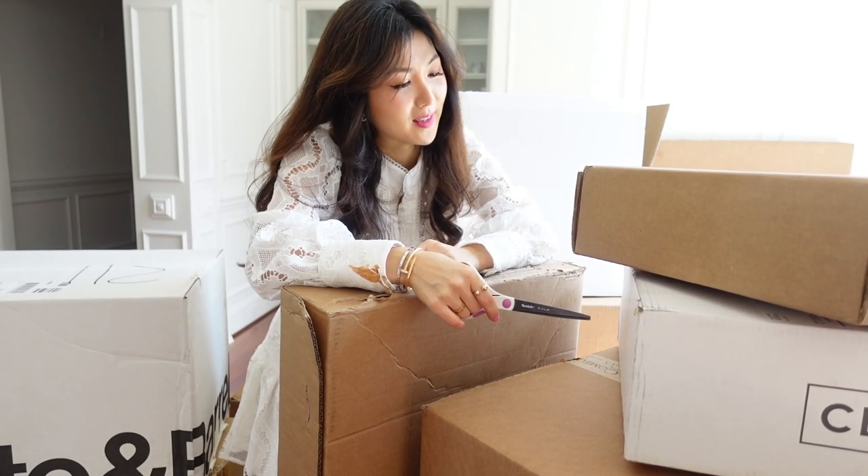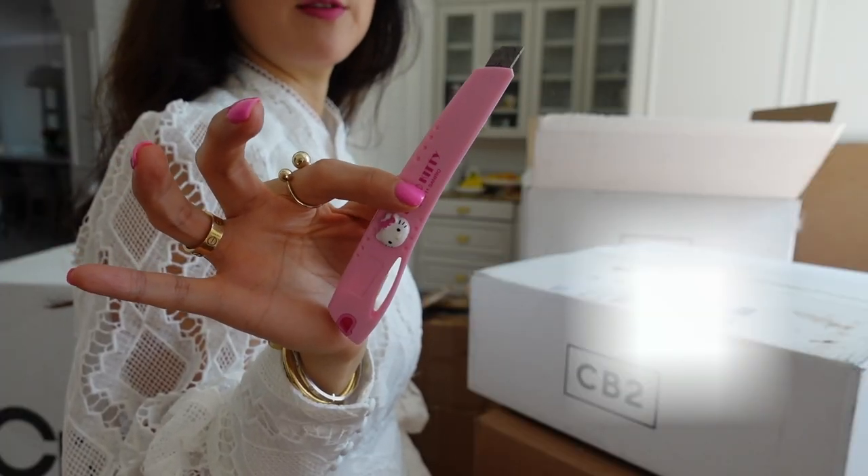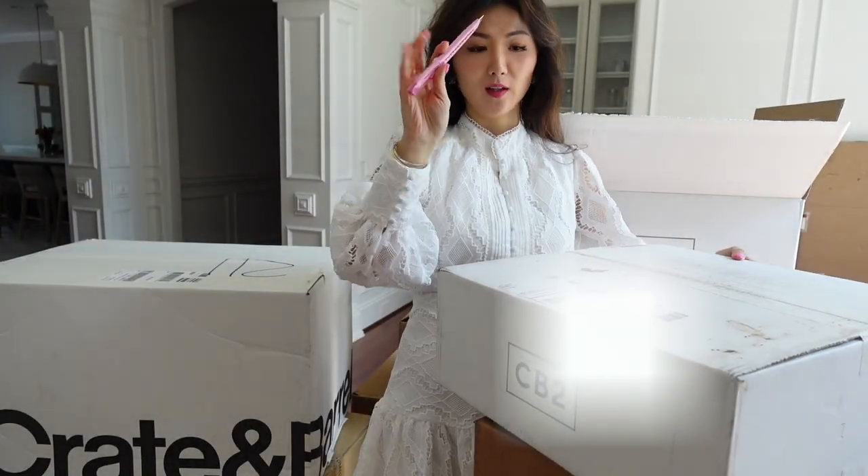This is so hard to open. I think I need to wait for my husband to open it. I got the Hello Kitty knife that I got from Ann — if you're watching, Ann, thank you. Love this.